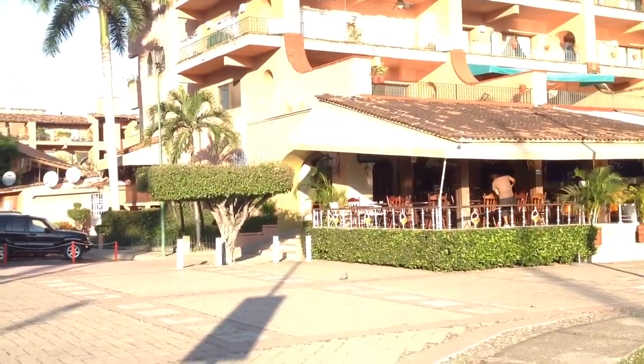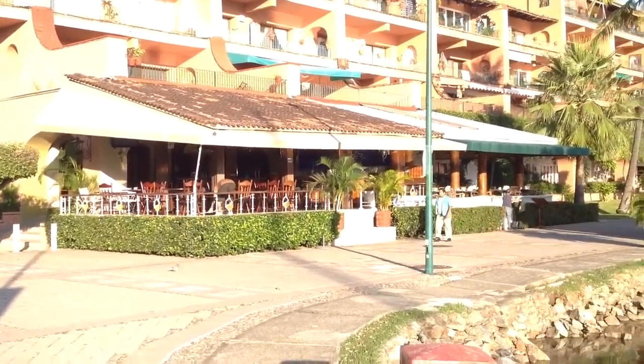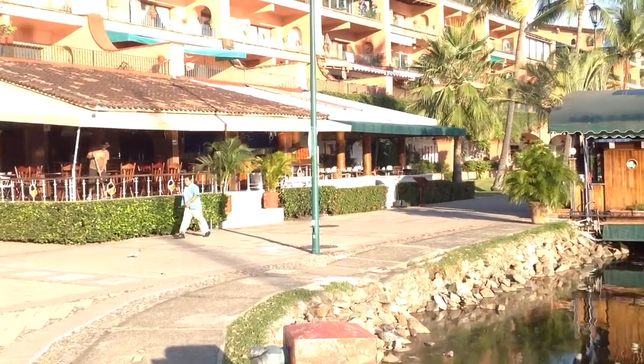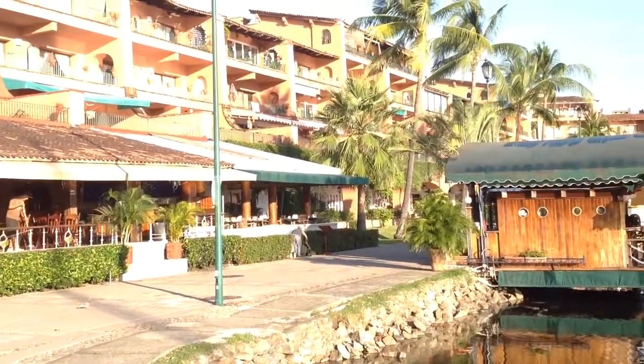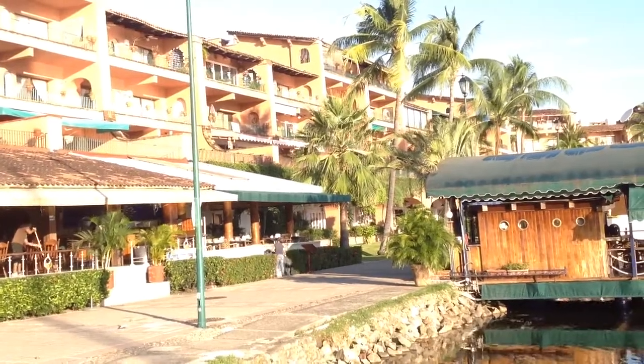This is Puesta del Sol — all those tan or adobe colored buildings are Puesta. Those are nice units. They have balconies facing the water, or on the other side, balconies facing the streets. Two and three bedroom units — you can rent those for about $1,600 to $1,800 a month.